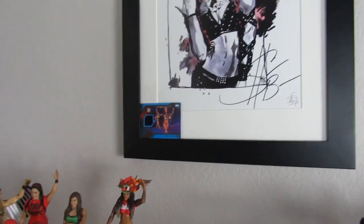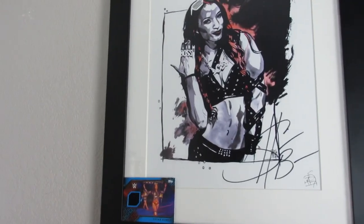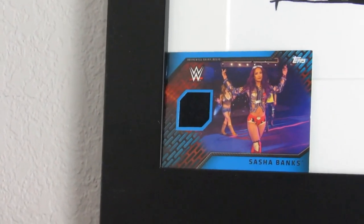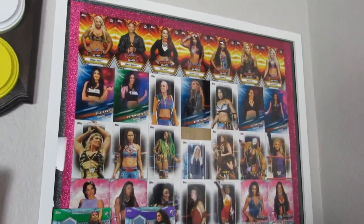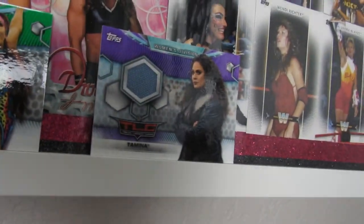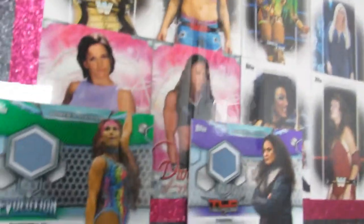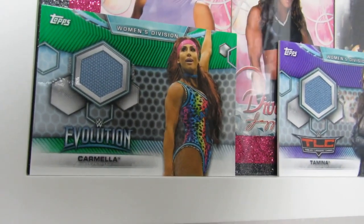On the walls, this is my very first autographed women's wrestling piece — it's a Rob Shamberger art print with Sasha Banks's autograph in the corner. In the corner here is my very first relic card — a Sasha Banks t-shirt worn relic card. I used to collect those women's division box sets from Walmart but very rarely got any relics. I put them in a frame and someday I'd like a bigger frame for all my cards. Some of my other relics include a Tamina event-used mat relic from TLC 2018, and one of my absolute favorite items — a mat relic from the Evolution pay-per-view with Carmella on it.